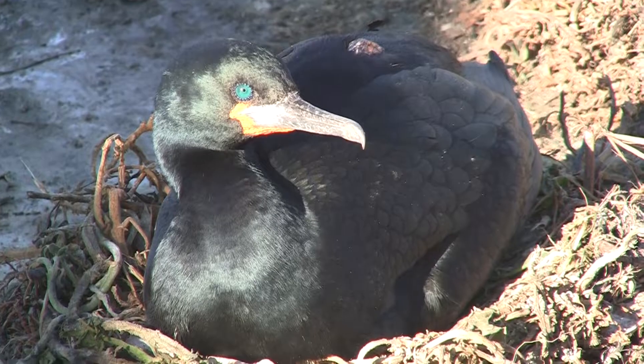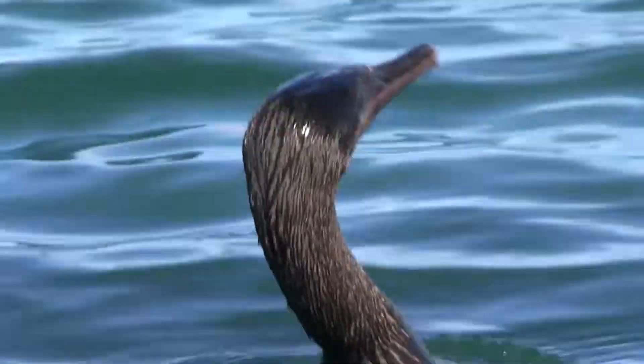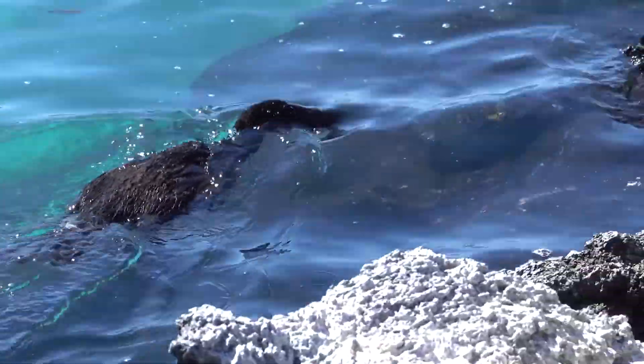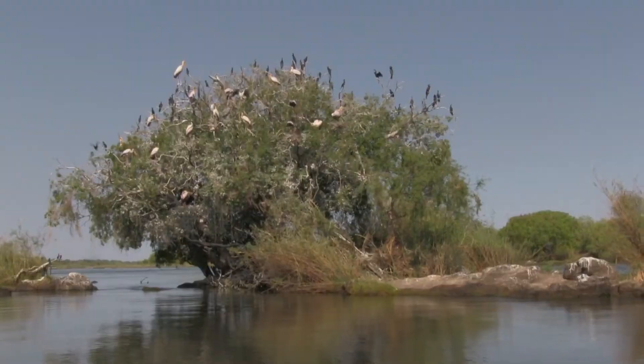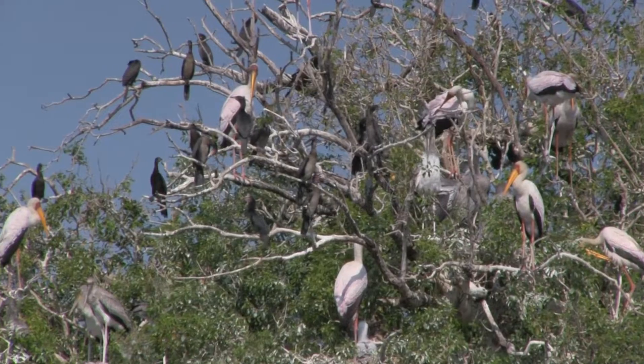In the Galapagos, cormorants thrive along the coast. They are expert divers, reaching depths of up to 45 meters. Cormorants zoom underwater, using their webbed feet for locomotion and their big wings as rudders. Cormorant colonies even have the power to herd fish, making their hunting highly efficient.